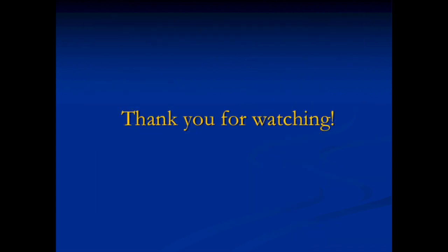We hope this gives you some background information for a successful third grade year for you and your child. Thank you so much for watching, and feel free to let your teacher know what further questions you may have.